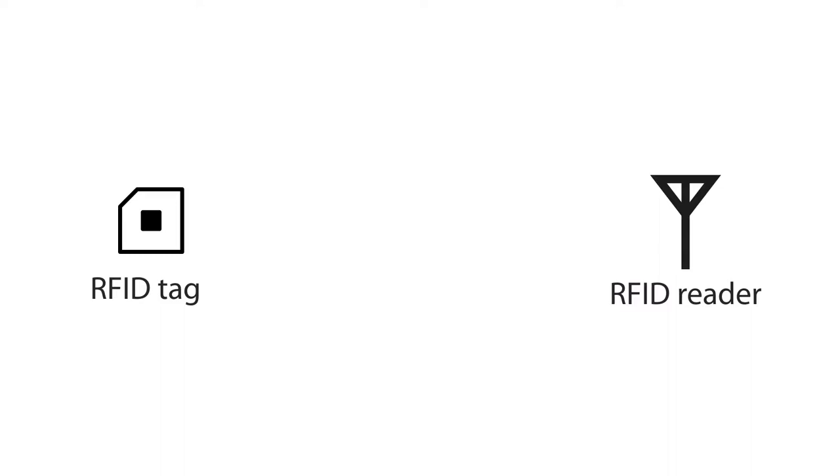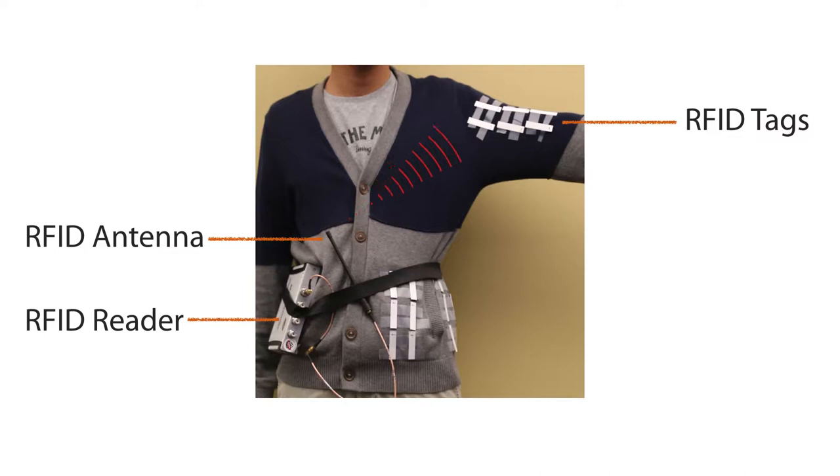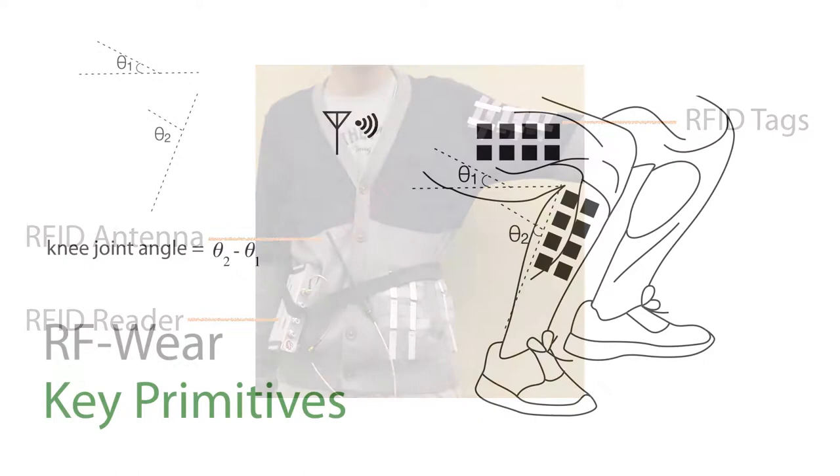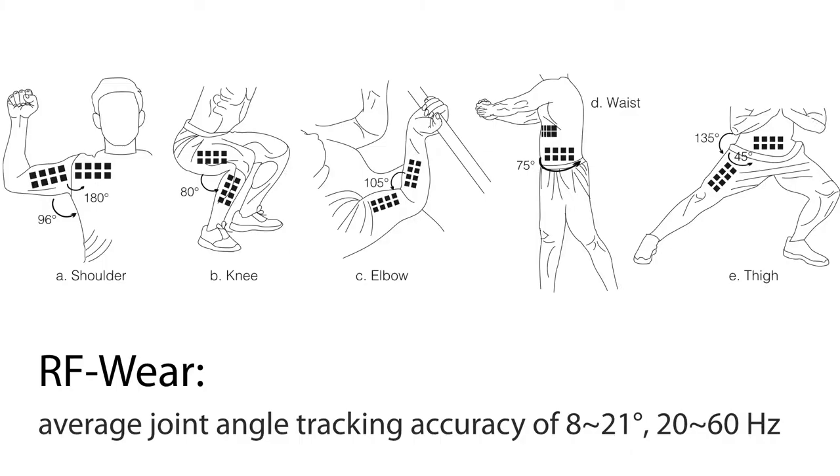RFID tags don't transmit radio signals, but will reflect selected radio signals. When a user carries a compact, single-antenna RFID reader — just like your smartphone — the reader will send a signal and receive the backscatter response reflected from the RFID tags. At the core of RF-Wear is a new sensing primitive that measures angles between different parts of a user's body by tracking the corresponding RFID tags.